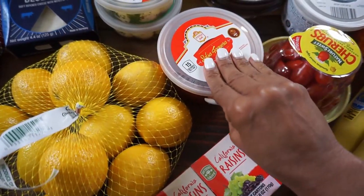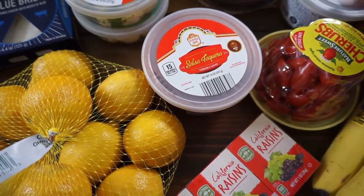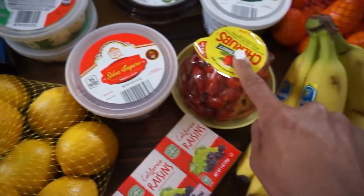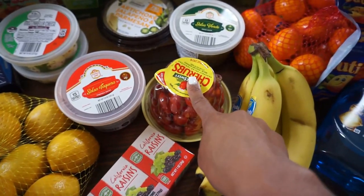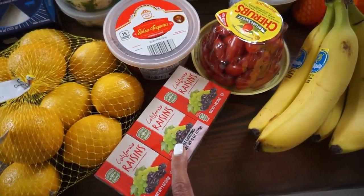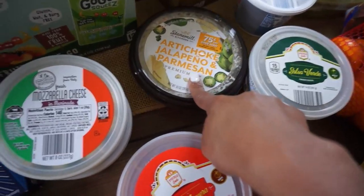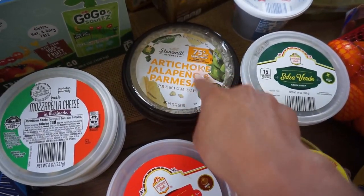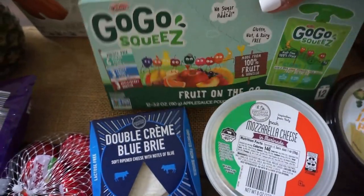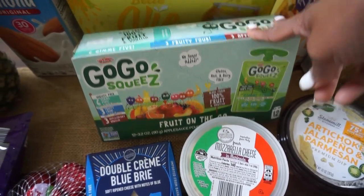We have some salsa, two different kinds — one is hot and then a green one that is mild. These little cherry tomatoes, which are mine and Brooklyn's fave. Some raisins for Brooklyn's lunches. Bananas. This artichoke and spinach parmesan dip — I love to dip my baby carrots in there. And then this little pouch pack, also for Brooklyn's lunches.